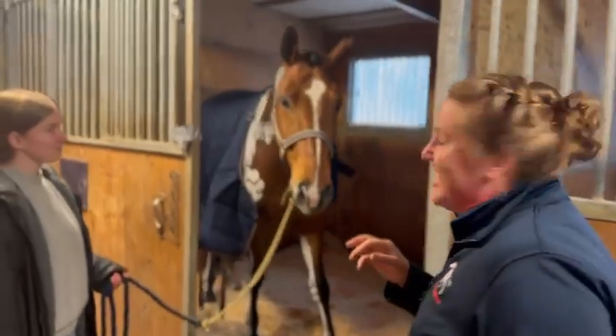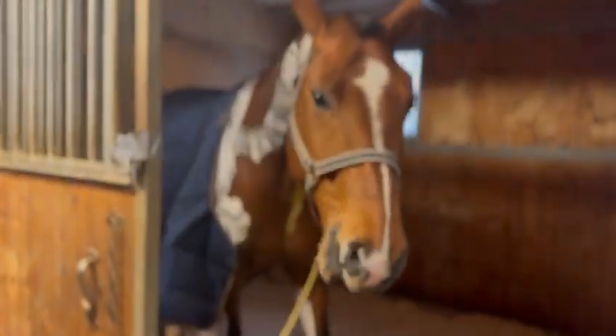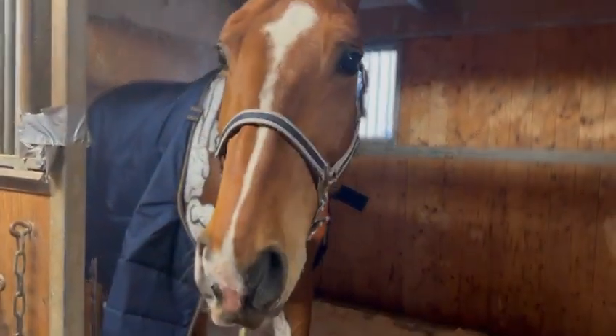And in the next box here we have Bonnix. Bonnix is a show jumping superstar and he has his skeleton and muscles painted on too.